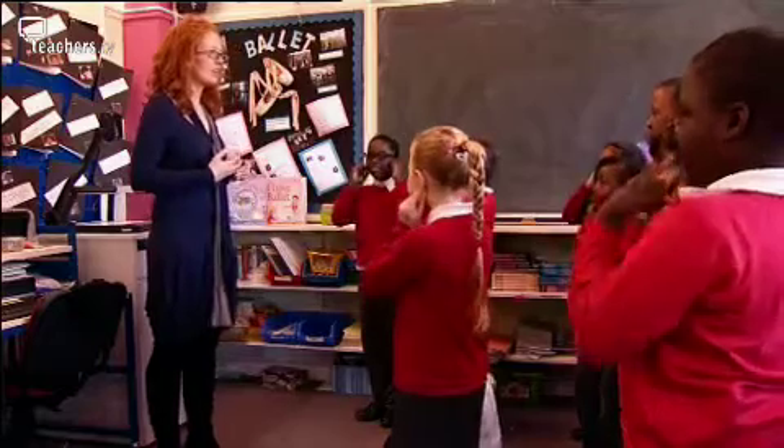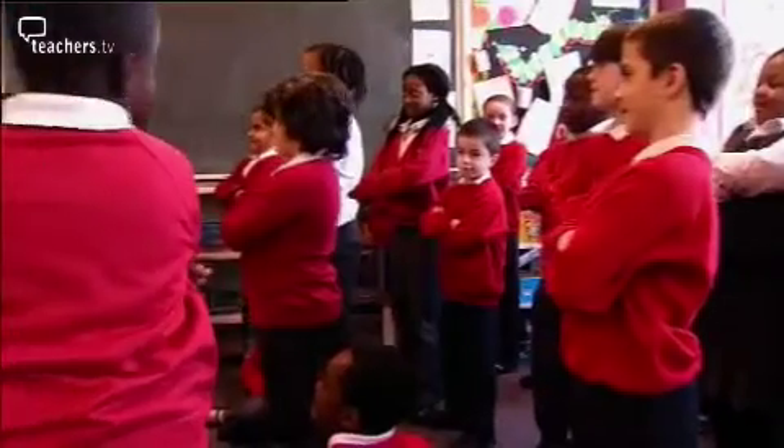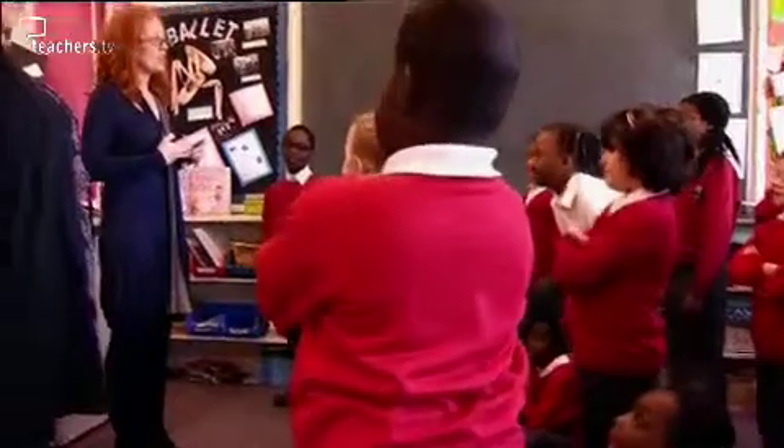French is very difficult because we have so many letters that we don't pronounce. But once they've learned it the right way, they won't forget about it. I do feel like doing the Dagenham version of French sometimes. I would usually help with the pronunciation and with the grammar rules and the things which are hard to get in French.